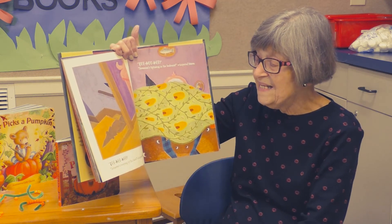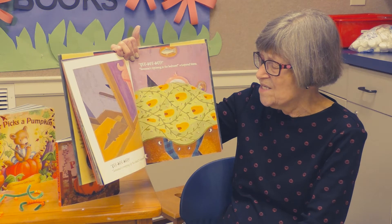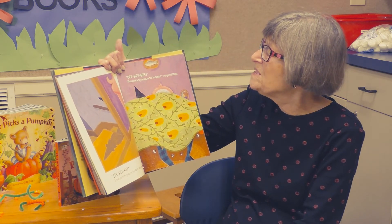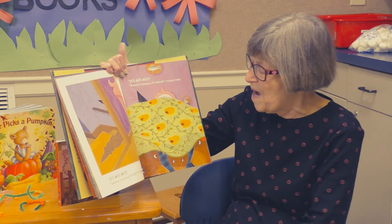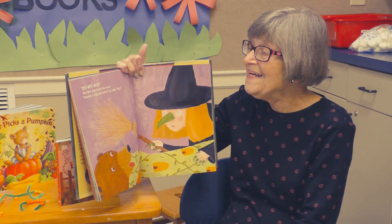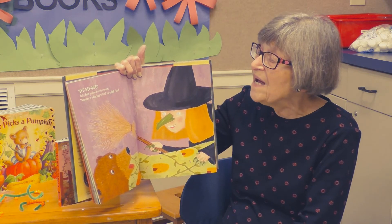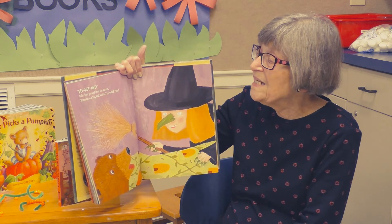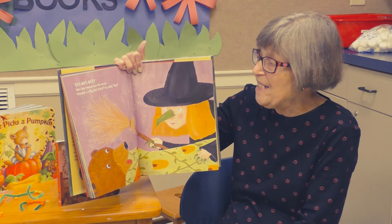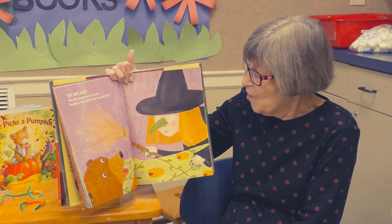The bears ran upstairs and dove into bed and pulled the covers up over their heads. "Tee hee hee hee." "Someone's creeping up the stairs," whispered Papa Bear. "Tee hee hee hee." "Someone's tiptoeing in the bedroom," whispered Mama. "Tee hee hee hee." Baby Bear peeked over the covers. "Someone is a big, bad witch!" he yelled. "Run!"